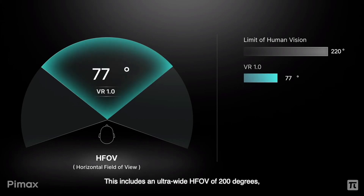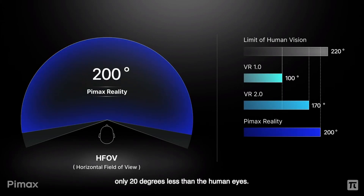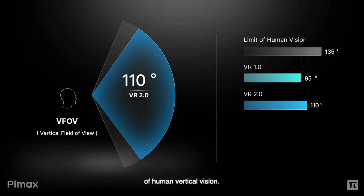The headset features 200 degrees horizontal field of view and 135 degrees for vertical, which is identical to the real human field of view vertically and only slightly smaller horizontally.